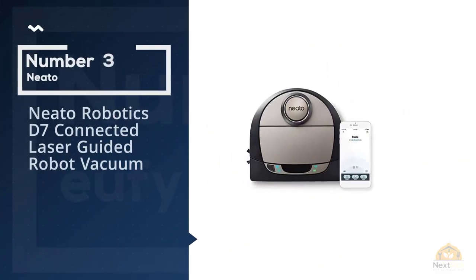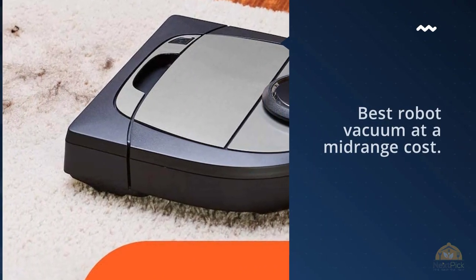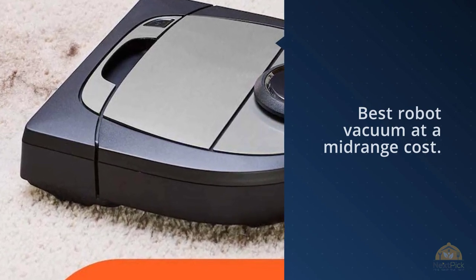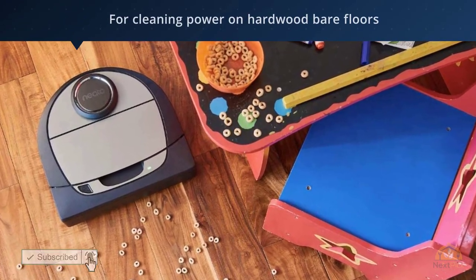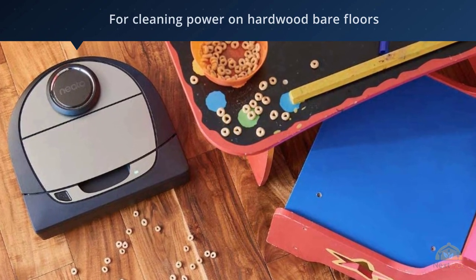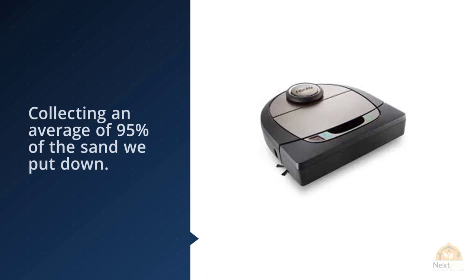Number 3: Neato Robotics D7 Connected Laser Guided Robot Vacuum. For half the price of the Roomba S9 Plus, the $647 Neato BotVac D7 Connected vacuums up dirt, dust, and messes almost as well, making it the best robot vacuum at a mid-range cost. On average, this robotic cleaner picked up a greater amount of sand — 36% — across low-pile carpet and rugs than the Roomba did.